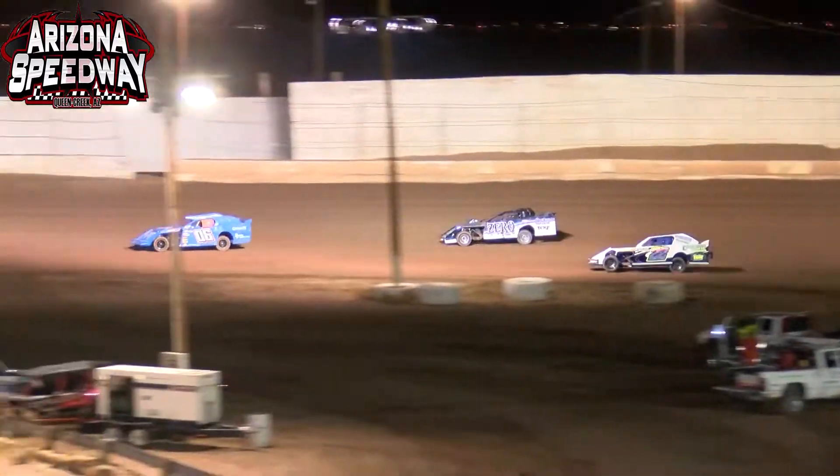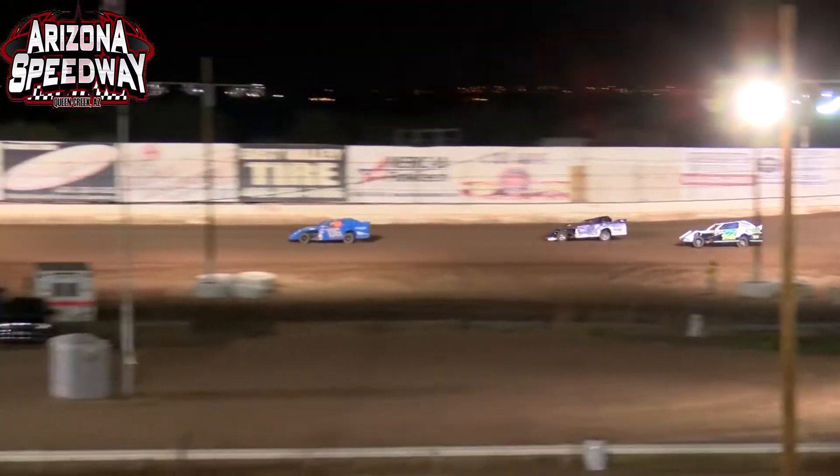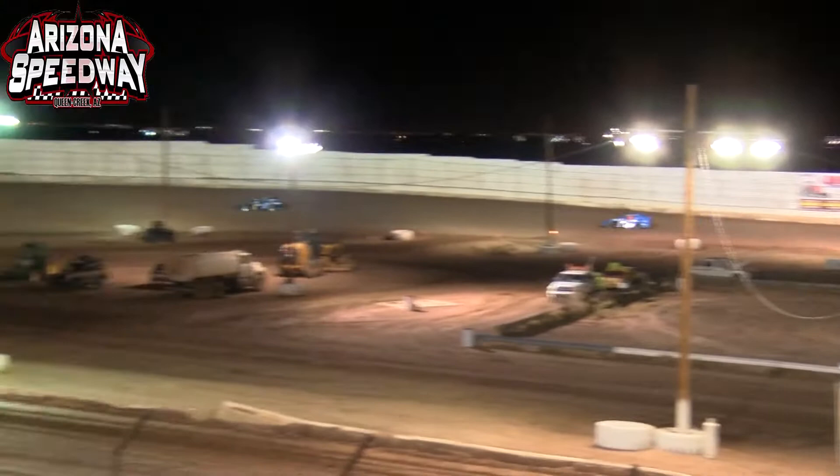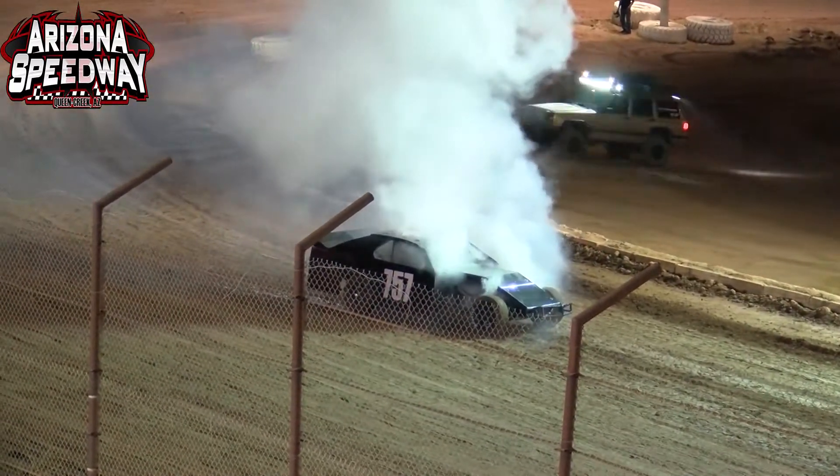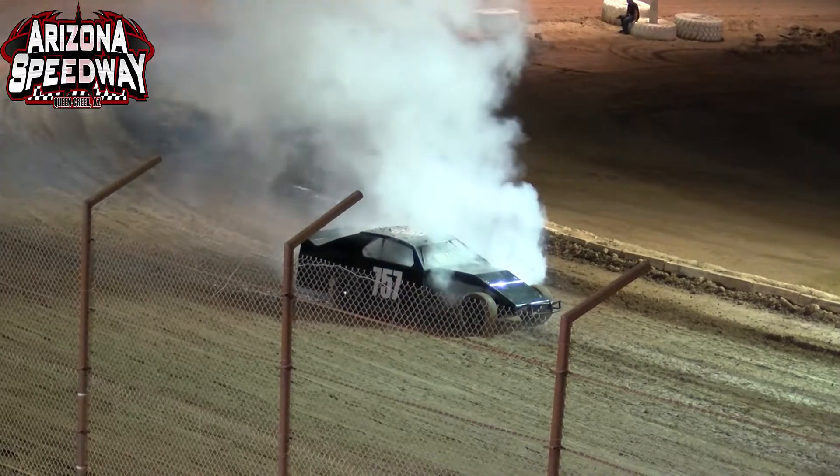One car has blown up on the front straightaway off of turn number four — that is Clint Claussen. Claussen has blown up, a lot of smoke coming out of that car as it just grenaded off of turn number four.